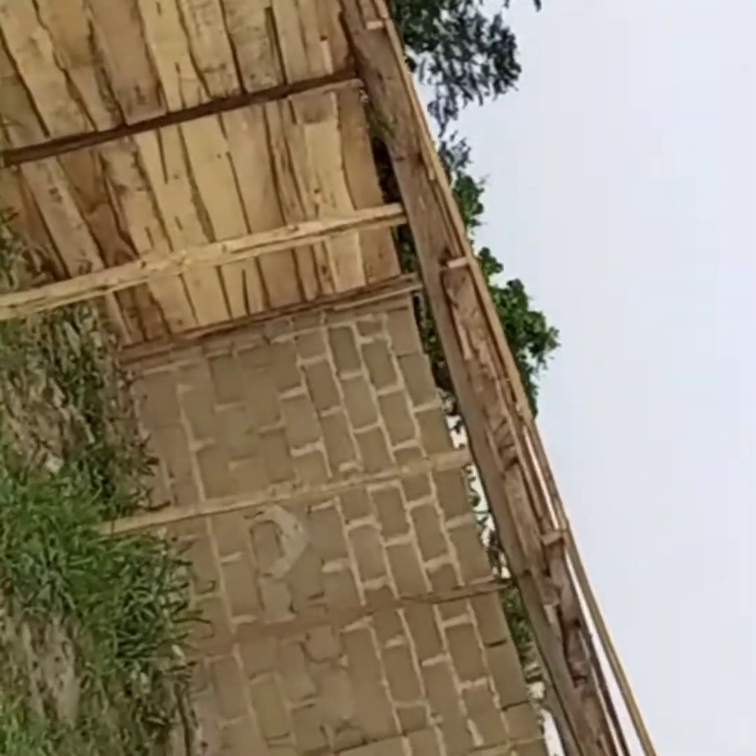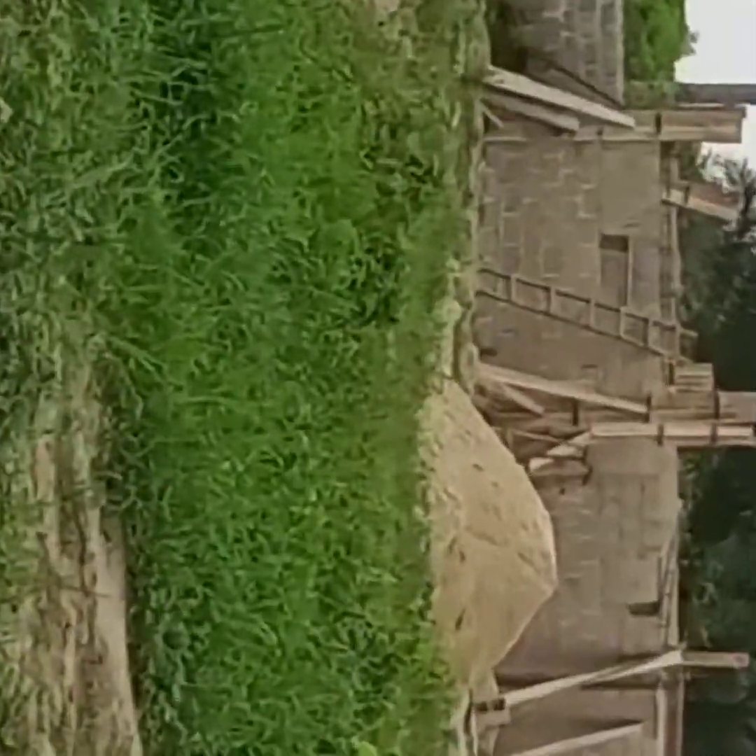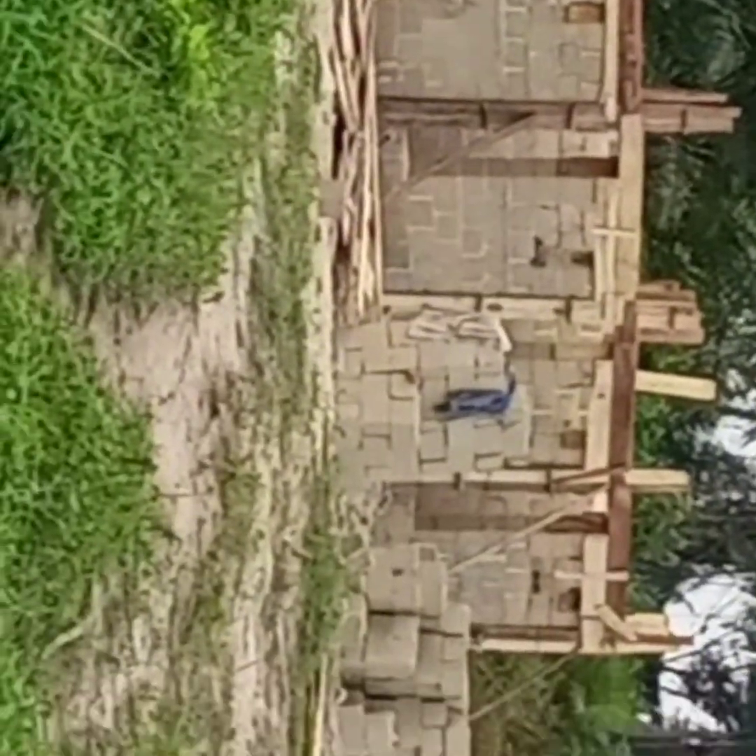This is the boys' quarter that we are building here — look at it in front of you there. We haven't finished it also, so when we are done I will post it and keep updating you guys on how the farm has been going. This is just the goat house — you can see it.